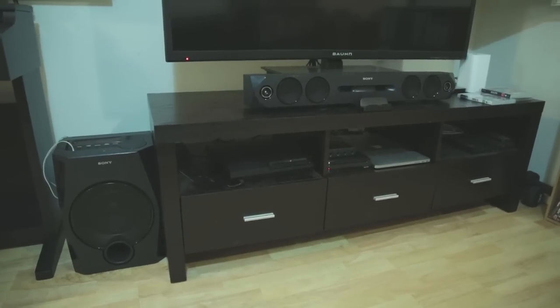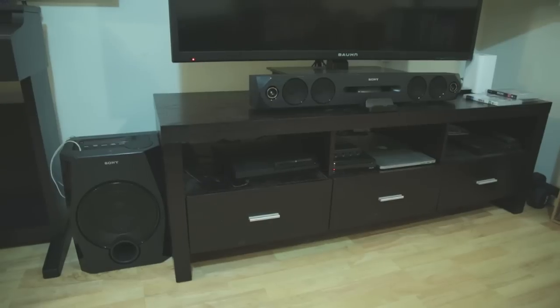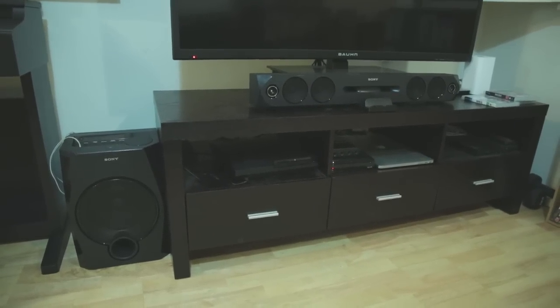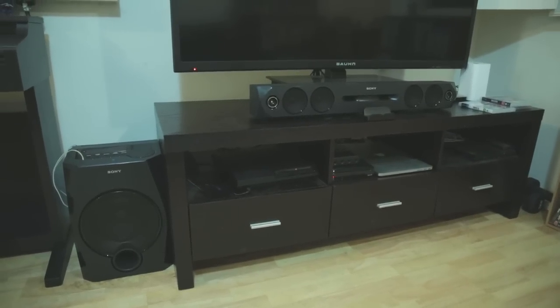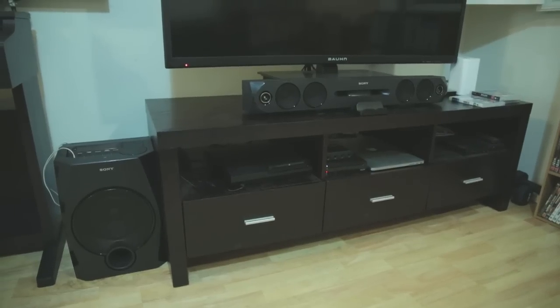Hey, just thought I would do a quick review of the Sony soundbar, the HTGT1 soundbar, party soundbar with LED, because I was looking for a soundbar and I wound up buying this one. But when I was looking for reviews of it, there was nothing online, not in English anyway. So here it is.